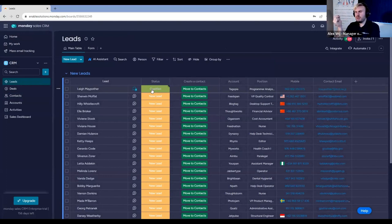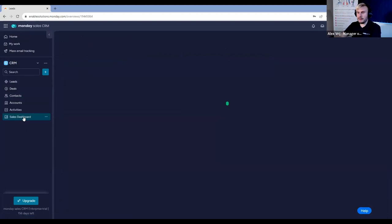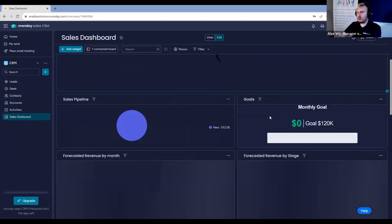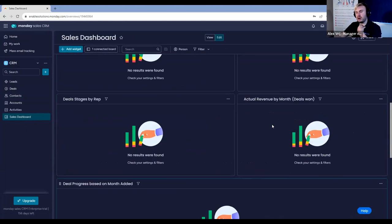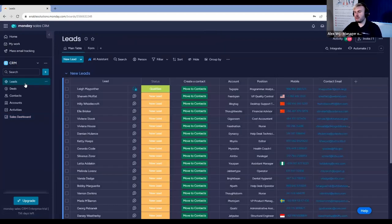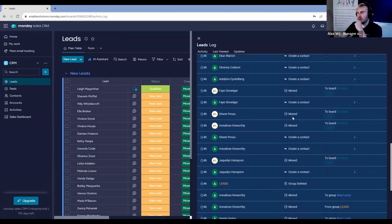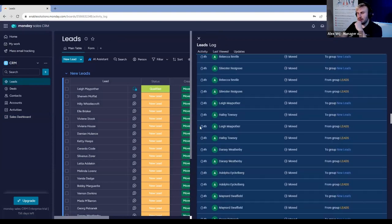In terms of the leads board, what we really like to do in Monday.com is get reporting in the sales dashboard. The sales dashboard gives you a lot of breakdown of what your numbers might look like, what's in the pipeline. One thing a lot of people ask for is the ability to count their leads — when leads came in and when leads were won. Monday.com has a very robust activity log, and I created all of these leads via an Excel import, so they all came in at the same time.